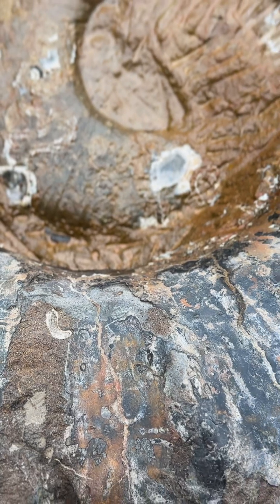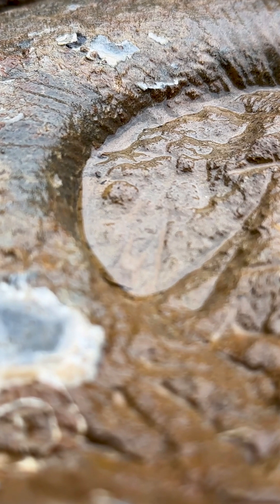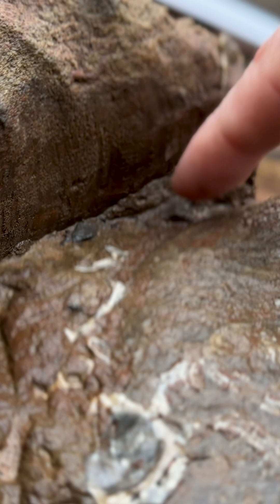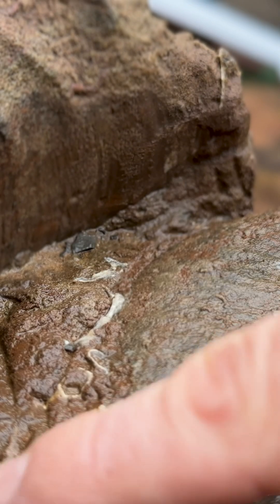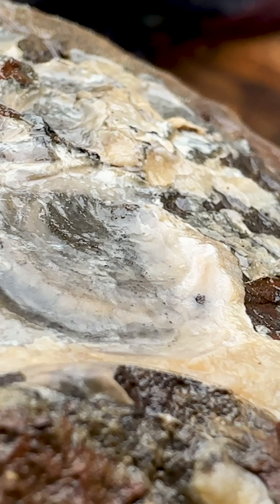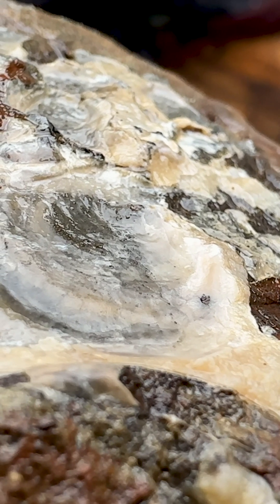These ammonites are heteromorphic ammonites, so heteromorphic means that they uncoil themselves. All around here is where it starts to uncoil, so basically there are spaces all the way through around here as through to the other side.